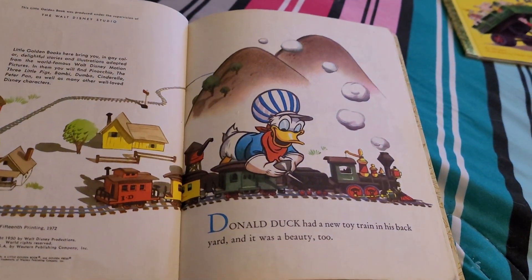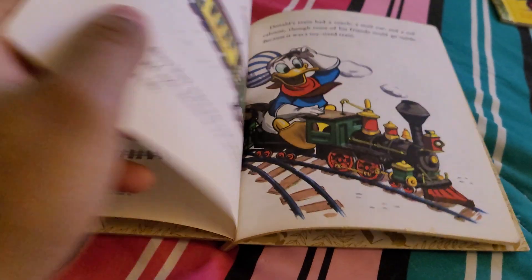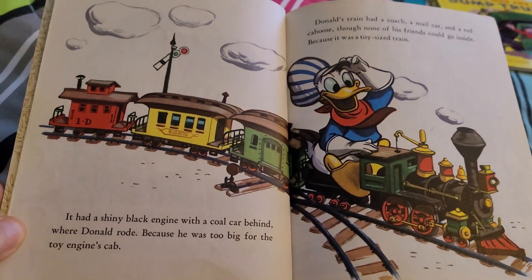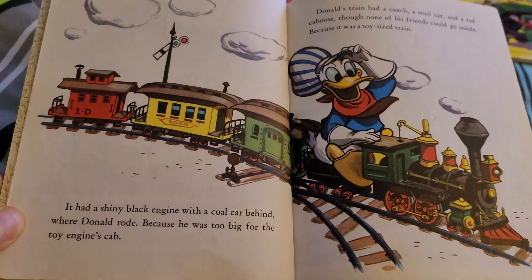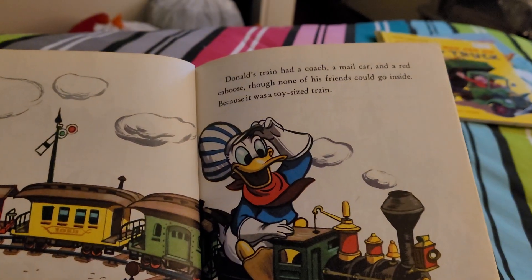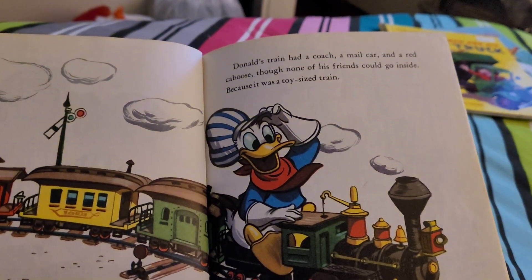Donald Duck had a new toy train in his backyard and it was beautiful too. It had a shiny black engine with a cool car behind where Donald rode, because he was too big for the toy engine cab. Donald's train had a coach, a mail car, and a red caboose, though none of his friends could go inside because it was a toy-sized train.